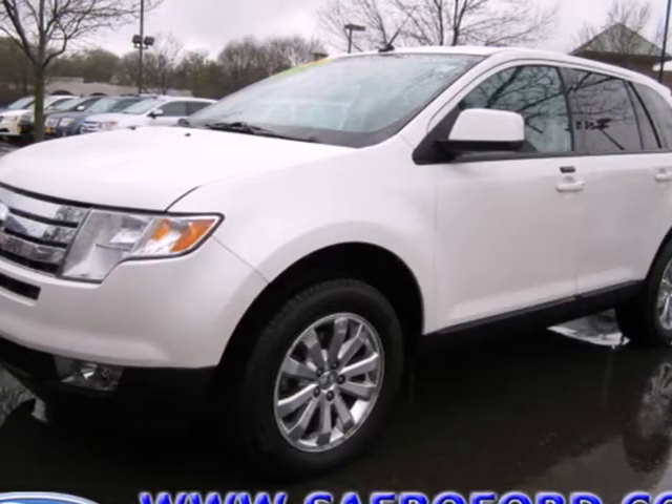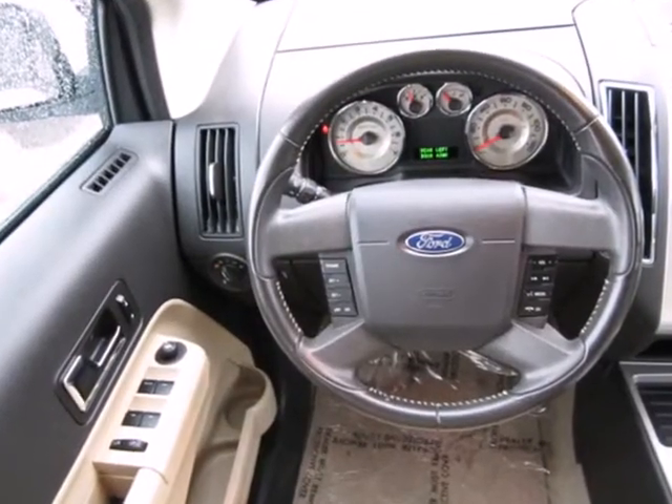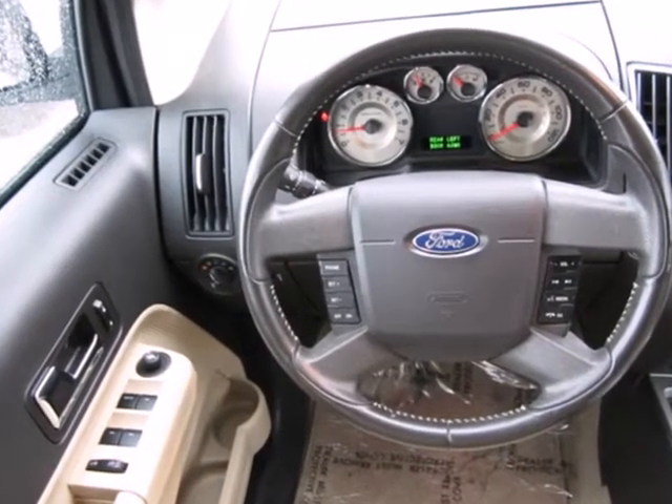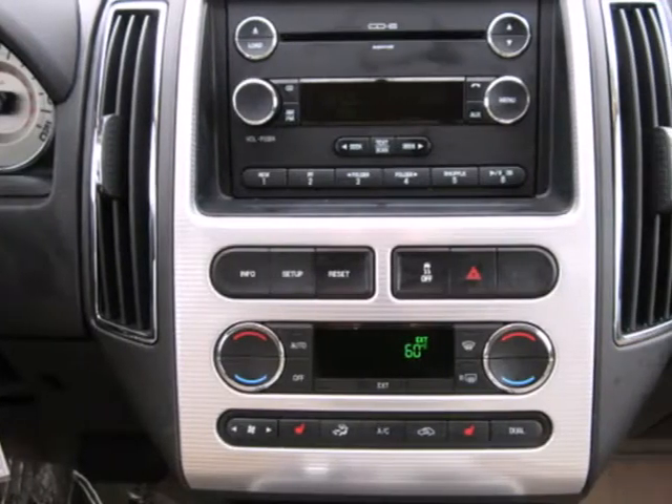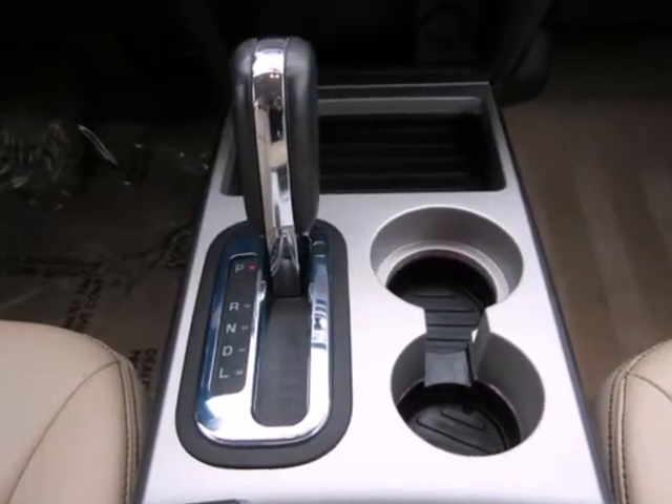Here's a 2010 Ford Edge. Standard amenities on the roomy and refined Edge include a chrome grille, intermittent rear wiper, tilt and telescopic steering wheel, speed-sensitive volume control, and Ford's exclusive post-collision safety system.